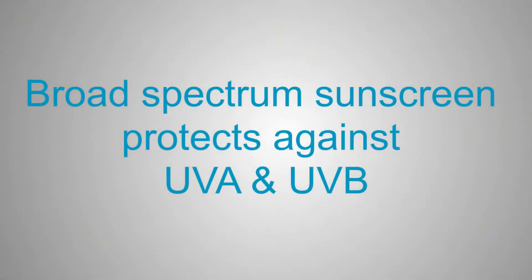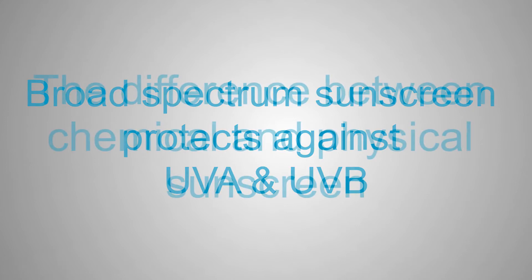UVA rays are also important. UVA is responsible for the aging effects of sun on the skin, like brown spots and wrinkles, and UVA also causes skin cancer. There is no number like SPF for UVA protection. Instead, examine the bottle to make sure that the product is labeled broad spectrum — this term means the sunscreen has protection against both UVA and UVB rays.